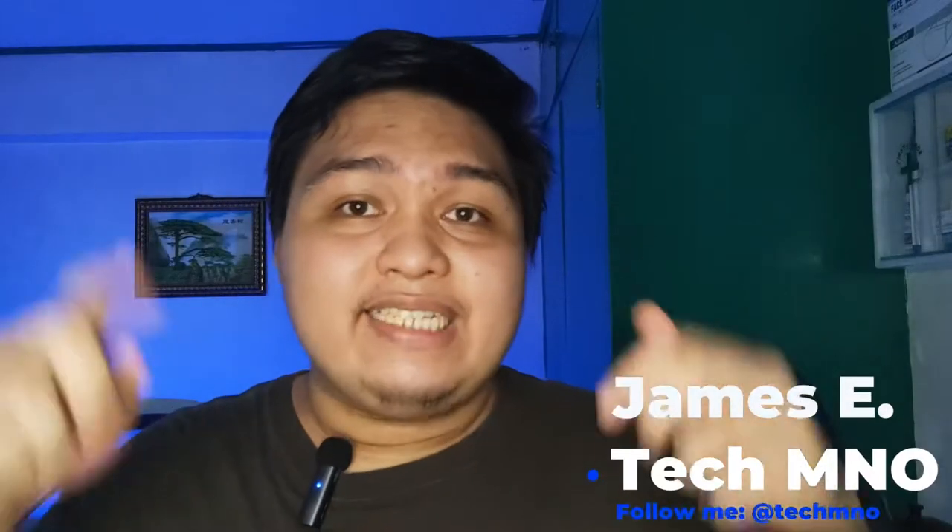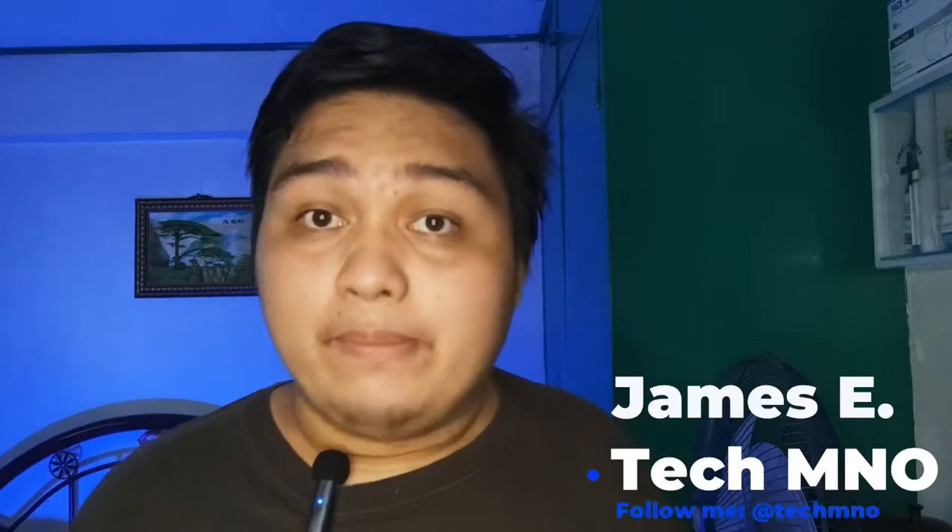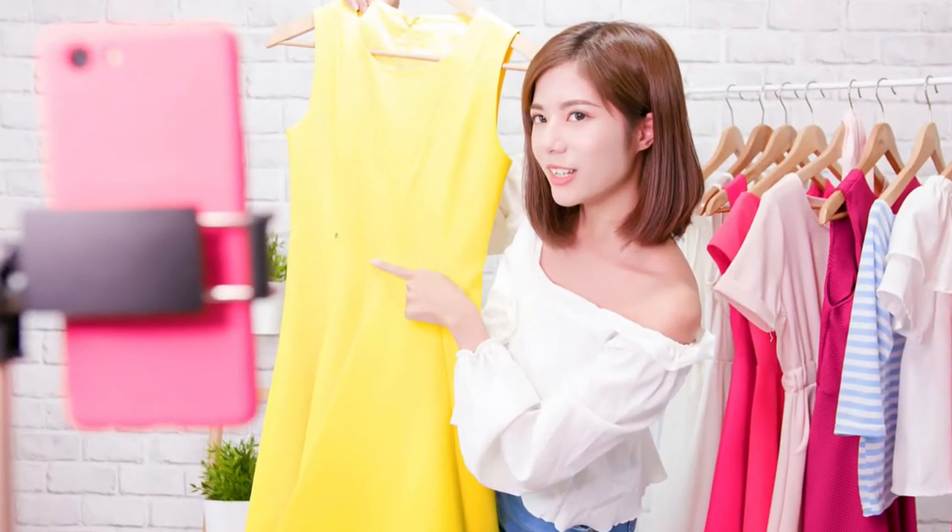Hey guys, James here and this is Techamino. As TikTok and online live streaming became more popular from last year until now due to our current global situation, a lot of us are looking for gear to help us boost our content creation game or Zoom meetings — products like microphones, tripods, and LED lights, just to name a few.